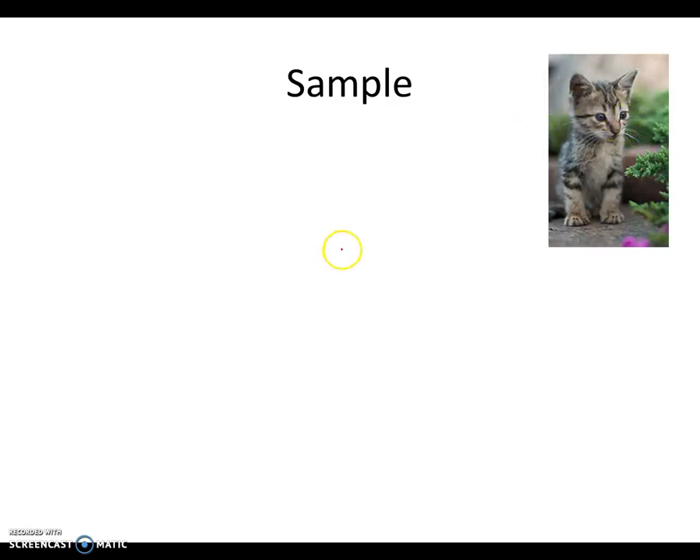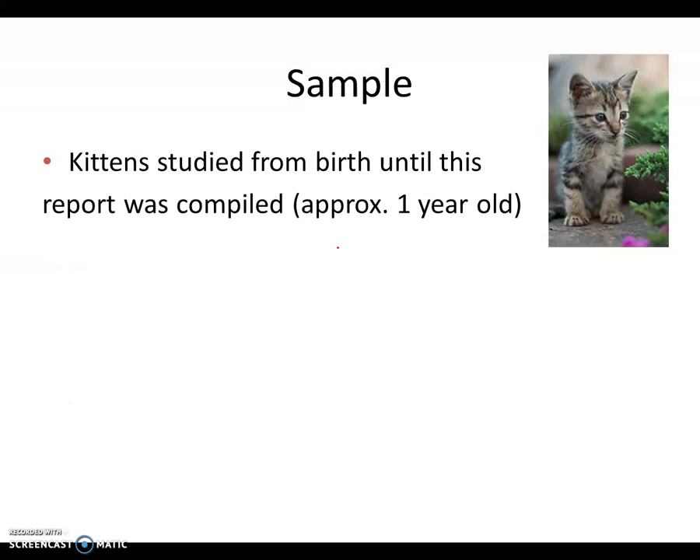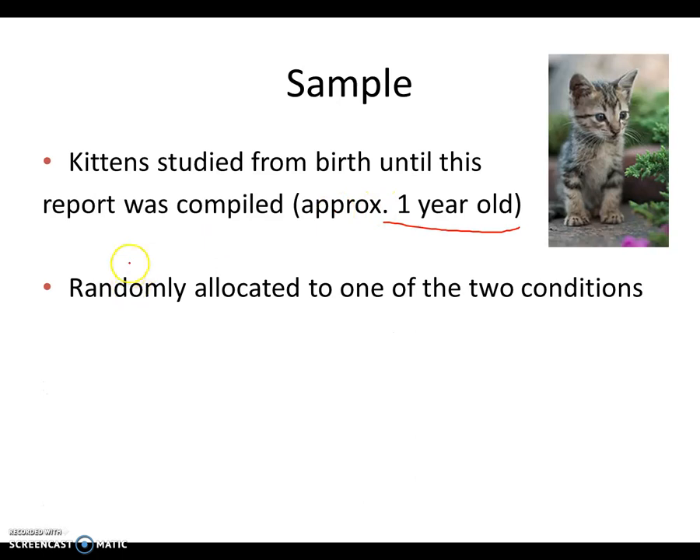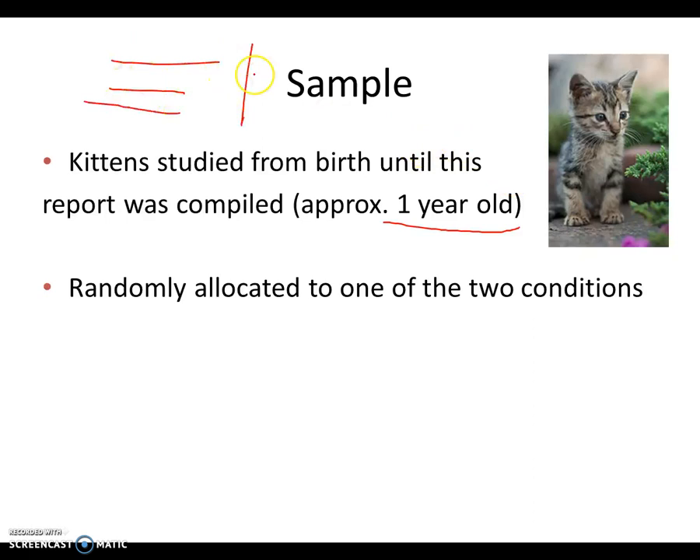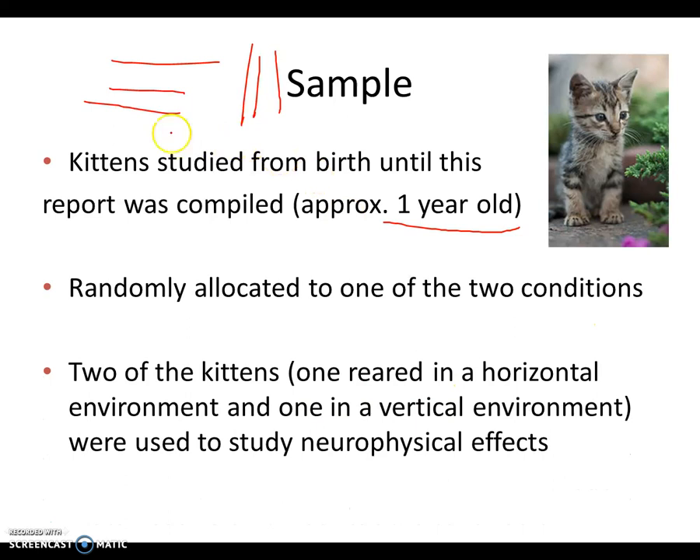The sample were kittens studied from birth until approximately one year old. They were randomly allocated to either the horizontal or vertical condition. Two of the kittens — one from the horizontal and one from the vertical environment — were used to study the neurophysiological effects. This involved anaesthetising the cats with nitrous oxide and placing electrodes into their visual cortex. The electrodes give a reading of the different neurons around the visual cortex, which is also done in brain surgery with humans.